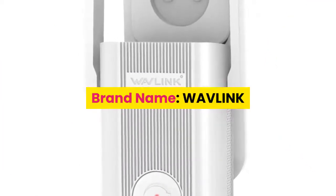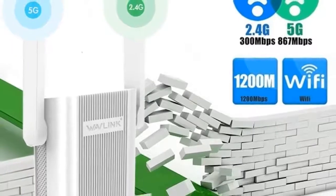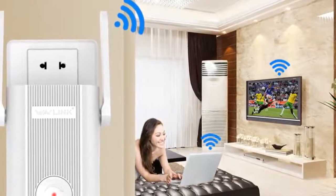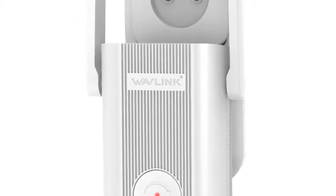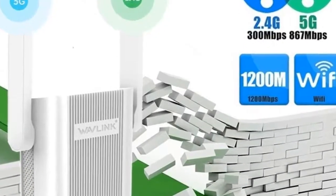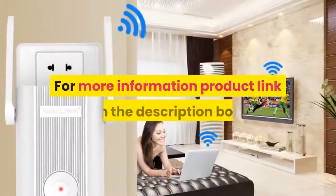Number 5: Brand Name Wavlink. Complies with IEEE 802.11ac, A, B, G, N standards. Improves wireless coverage in all WLAN networks. Simultaneous 5GHz 867Mbps and 2.4GHz 300Mbps connections for 1,167Mbps of total available bandwidth. Built-in high power amplifiers for extreme Wi-Fi coverage. Maximum WLAN security with WPA2 and WPA. Provides 1x 10/100Mbps Ethernet LAN port. Compact wall-plug design. For more information, product link in the description box.